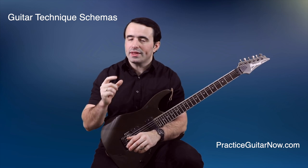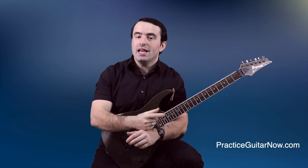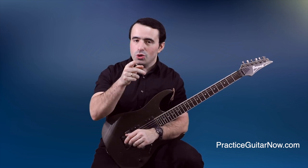The answer has to do with something called guitar technique schemas. In this video, I'm going to show you what guitar technique schemas are, how they benefit your playing, and how you can develop guitar technique schemas in your practicing so that playing guitar begins to feel easy for you as well.